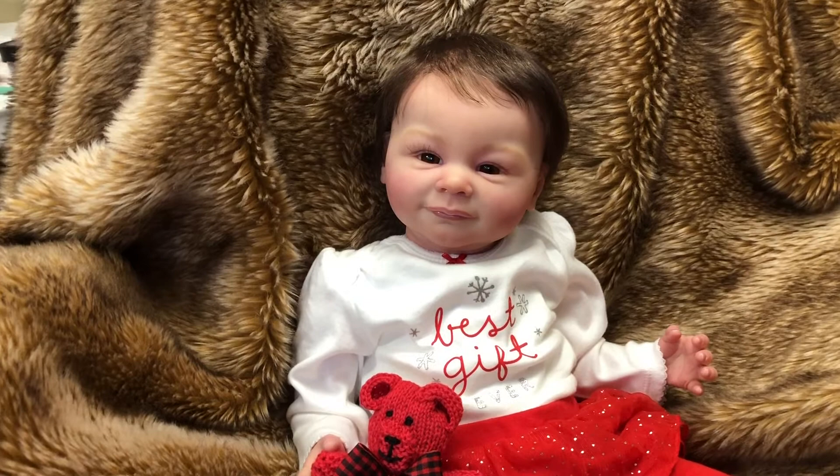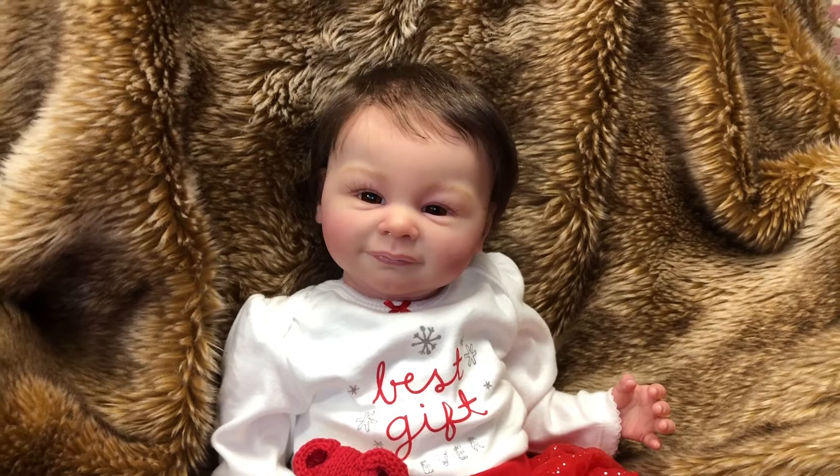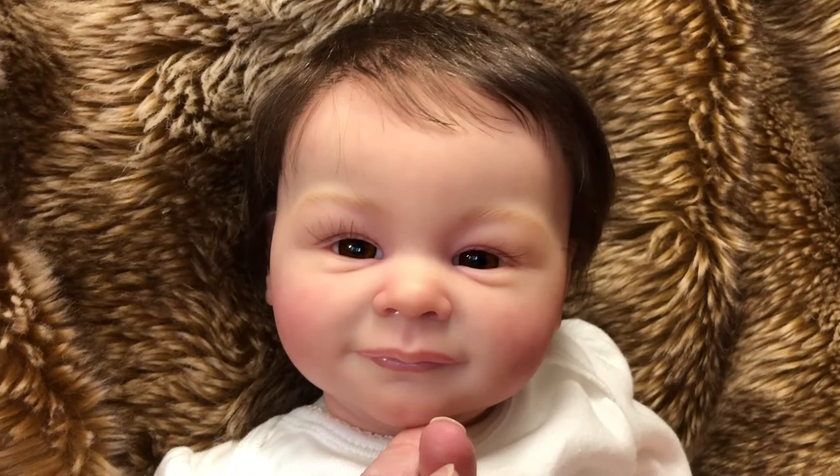Hey guys, it's me Wendy from Weeby Dolls, and I'm here to do just a really quick video to show you guys this new baby that was just put together today. This is the Braylin sculpt by Ann Timmerman. She's really sweet with a really pleasant expression on her face.